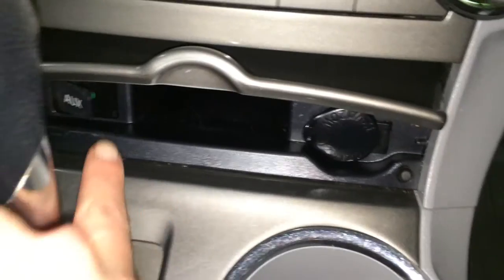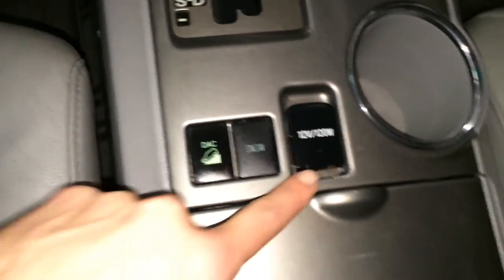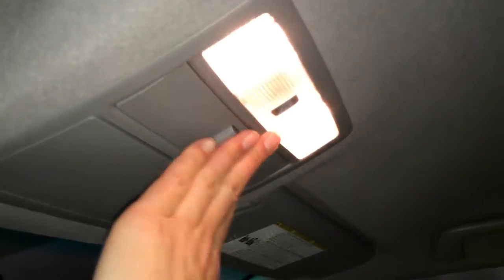Power outlet, auxiliary input, little storage unit. Another power outlet, snow mode, downhill assist. Underneath your armrest you're going to find storage. Lockable glove compartment, overhead lighting, and a sunglass holder.